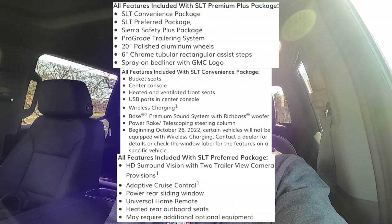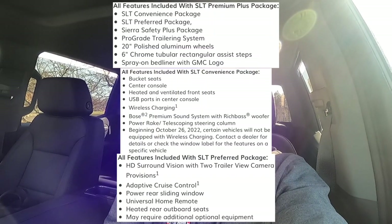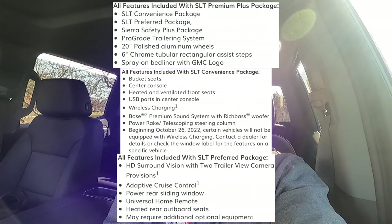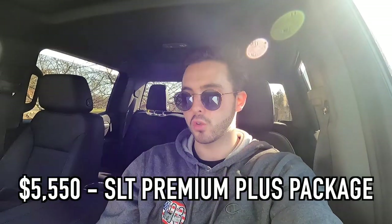If you want the fully loaded SLT experience, consider the SLT premium plus package, which includes the power rear window, bed liner, front bucket seats with console, safety alert seat — basically a vibrating driver's seat — integrated trailer brake controller, heated rear seats, adaptive cruise control, and a 360-degree view camera system.